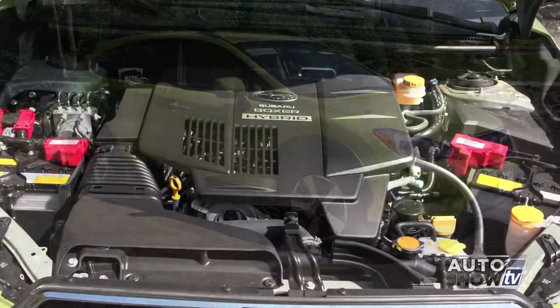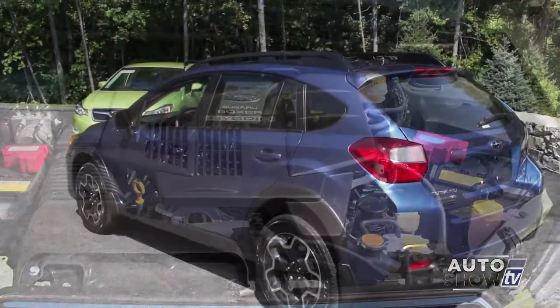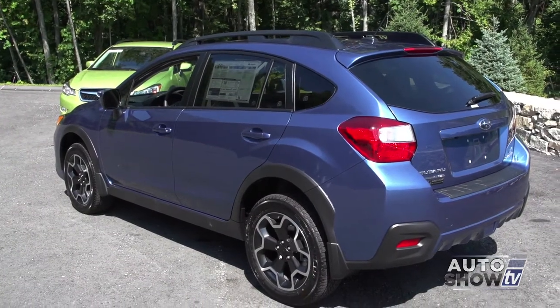And now, for 2014, the Crosstrek comes as a hybrid. So let's get a closer look at both models here at Anker Subaru.